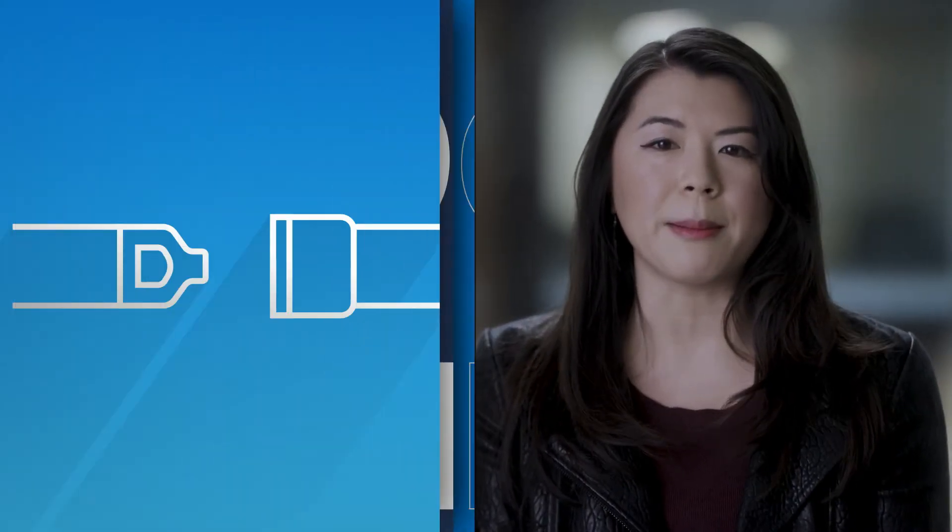Just like we have to remember to buckle our seatbelts when we get into a car, there are a few simple steps that we can take that don't take much time at all that will protect ourselves from cyber attacks.